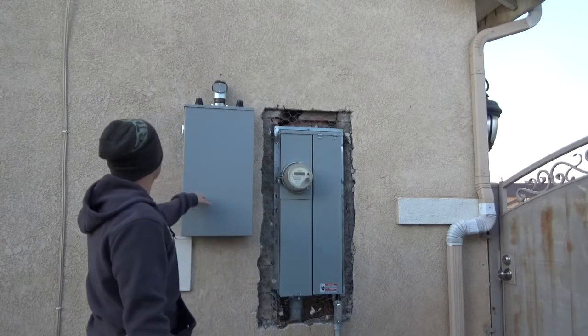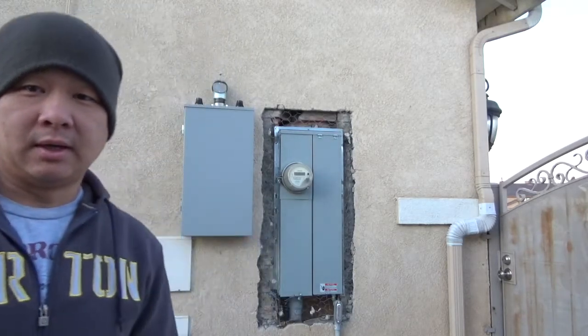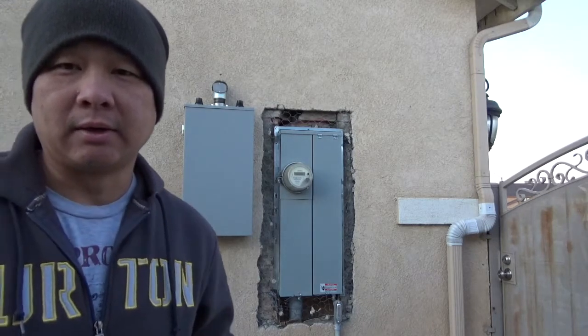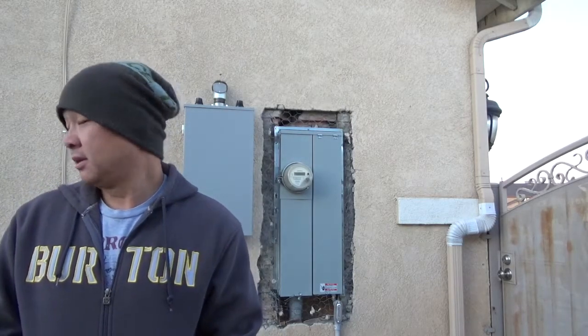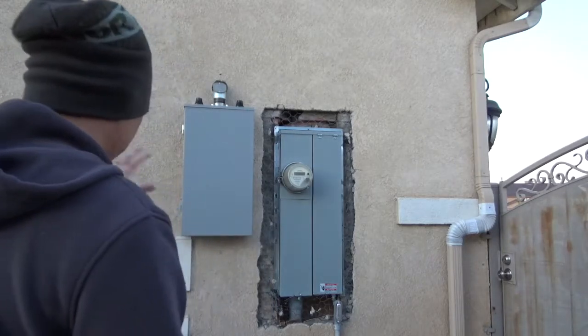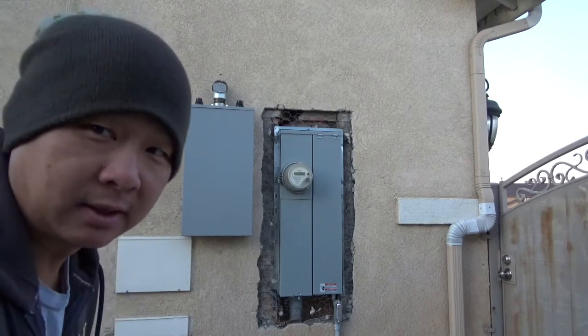I think this is the junction box — they'll let me know later today when everything's all done. I'll show you the finished product once it's complete. Can't fire it up just yet until my electric company gives me the go-ahead, but they're setting it up and everything's looking good.